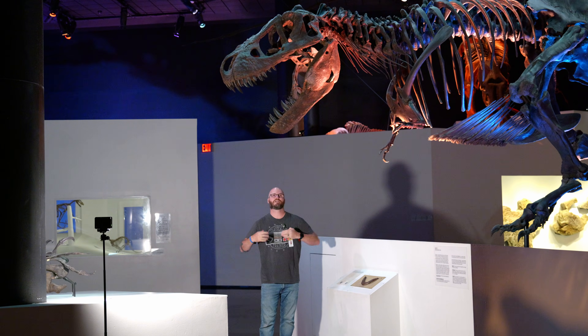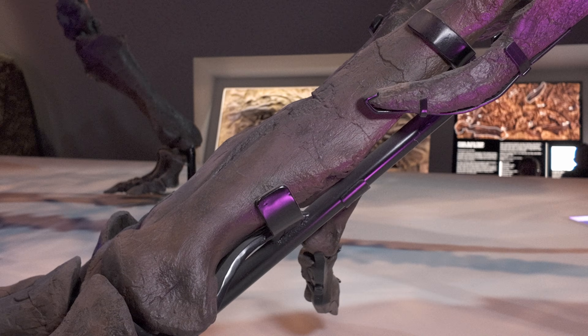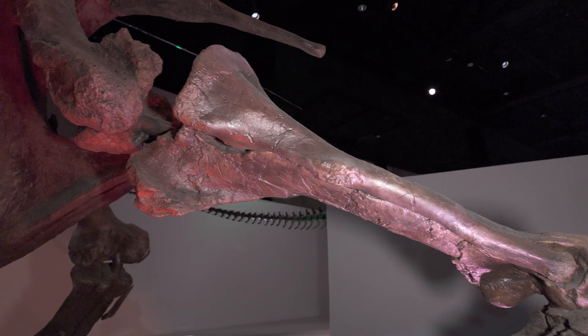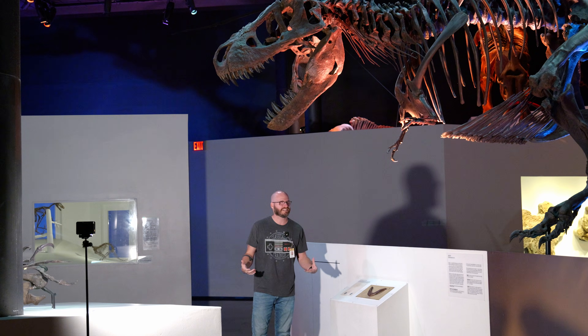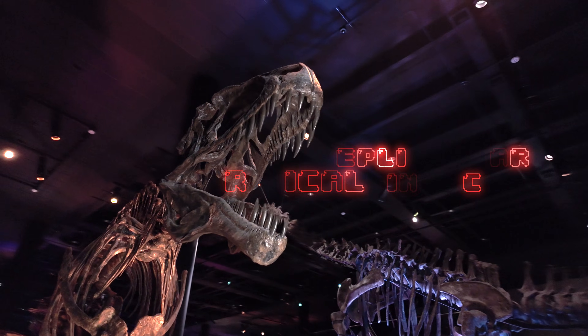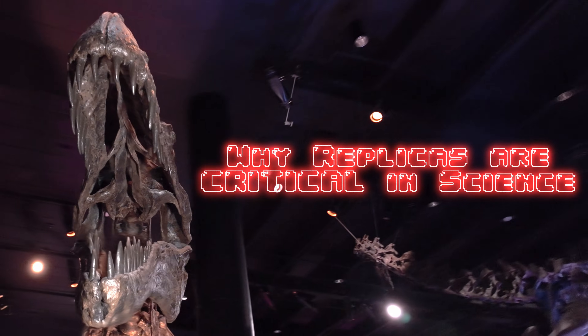In a previous viral video, we talked about how to identify real versus replica when you go to a museum. In brief, one is cradled and one has the hardware running straight through it. So does that mean that a replica is a huge letdown or a waste of time? Absolutely not. Here are the top three reasons why replicas are still critical in science.